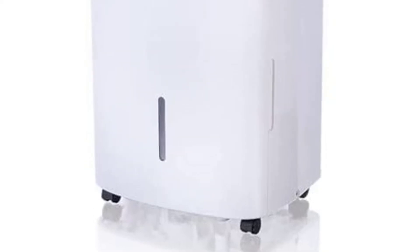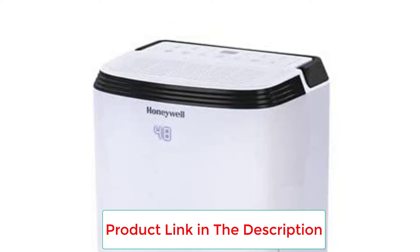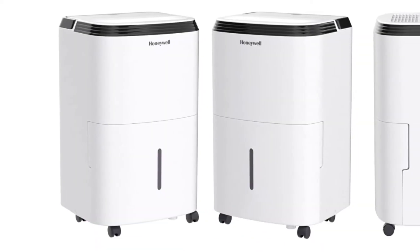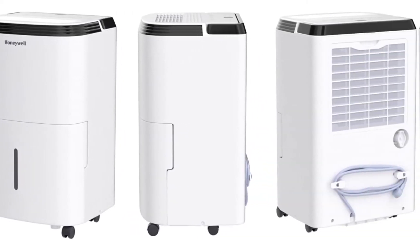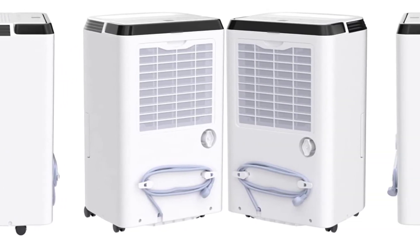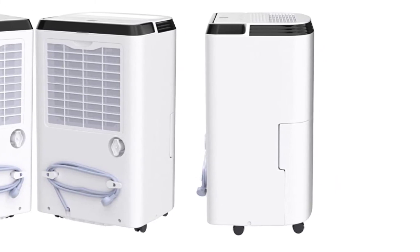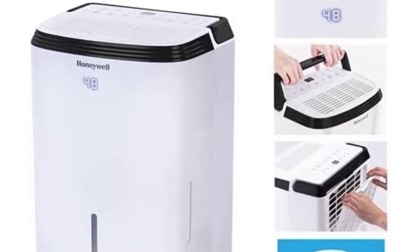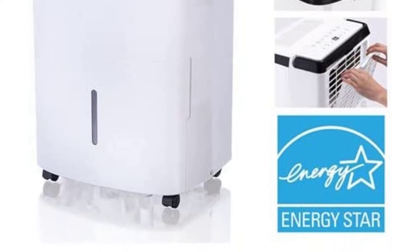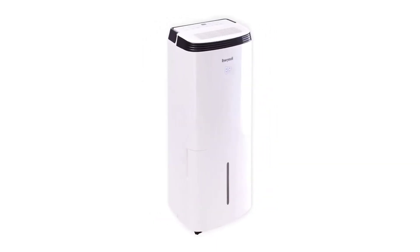The dehumidifier sets itself apart with a built-in pump that can drain condensation either vertically or horizontally up to 15 feet, making it highly convenient — you can empty it through the window or down a sink. It comes with a drain hose that can facilitate continuous draining if you have an emptying outlet nearby. There is also a built-in air filter that helps reduce dust and can be washed under a running tap, saving you from the cost of buying replacement filters. A light comes on to let you know when it's time to clean the filter. You can adjust the humidity control between 30% and 90% in increments of 5%, and set the unit to automatically turn itself on and off.